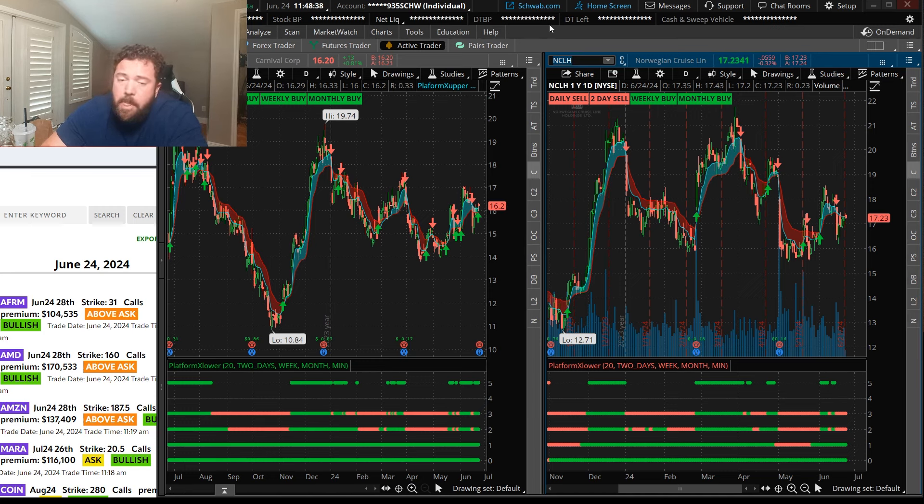Now for earnings, we can never truly be reliant on the charts. Because anything can happen with earnings — at the end of the day, they are a binary event. So even though one cruise line might report good earnings, the other might not.